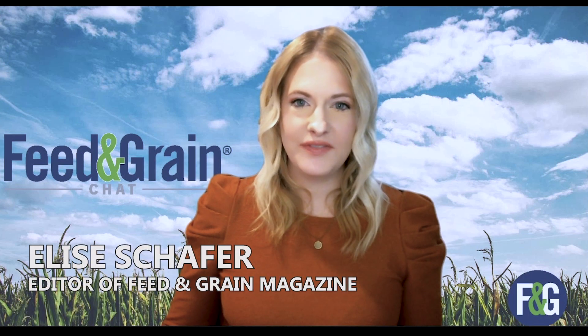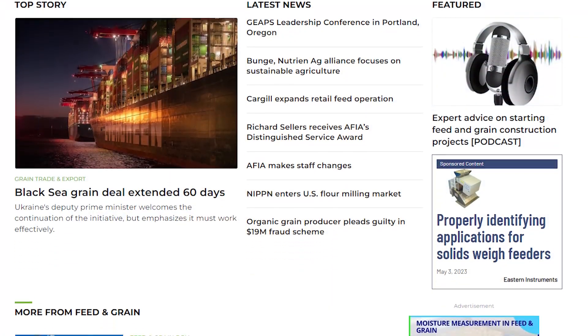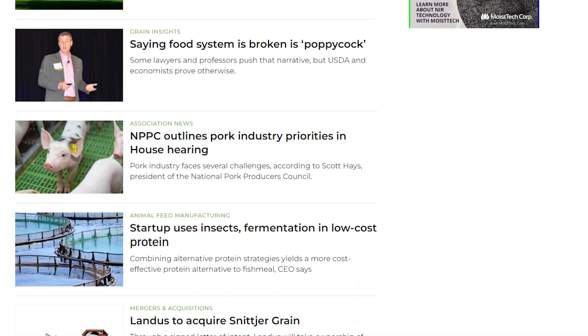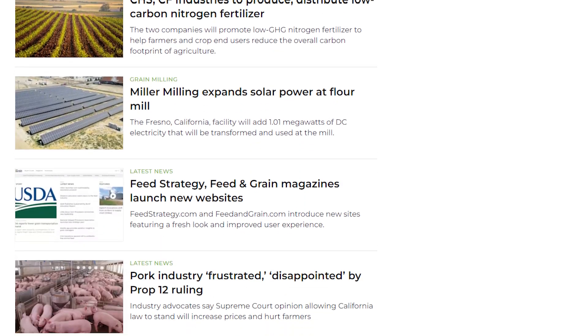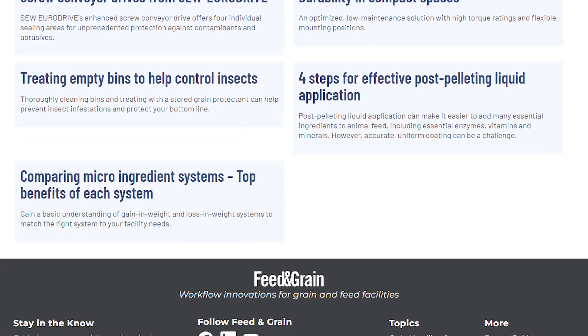Hi everyone and welcome to Feed and Grain Chat. I'm your host, Elise Schaefer, Editor of Feed and Grain. This edition of Feed and Grain Chat is brought to you by Watt Global Media and FeedandGrain.com. FeedandGrain.com is your source for the latest news, products, and equipment information for the grain handling and feed manufacturing industry.